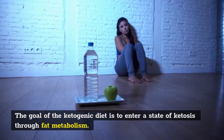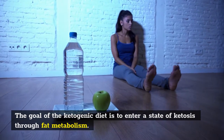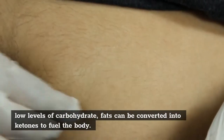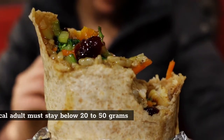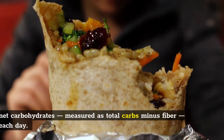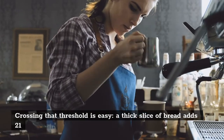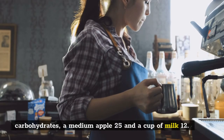The goal of the ketogenic diet is to enter a state of ketosis through fat metabolism. In a ketogenic state, the body uses primarily fat for energy instead of carbohydrates; with low levels of carbohydrate, fats can be converted into ketones to fuel the body. A typical adult must stay below 20–50 grams of net carbohydrates — measured as total carbs minus fiber — each day. Crossing that threshold is easy: a thick slice of bread adds 21 carbohydrates, a medium apple 25, and a cup of milk 12.